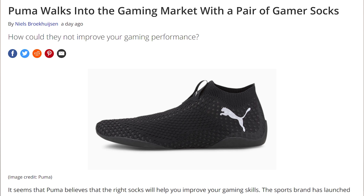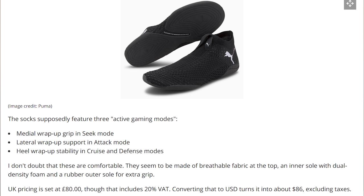And speaking of nonsense, Puma has announced their gaming socks for the UK and Australia markets. They feature medial wrap-up grip for seek mode, lateral wrap-up support for attack mode, and heel wrap-up stability for cruise and defense modes — created with console gamers in mind. Console gamers who apparently get off the couch. These will set you back about $86 after currency conversion. Puma gaming socks.